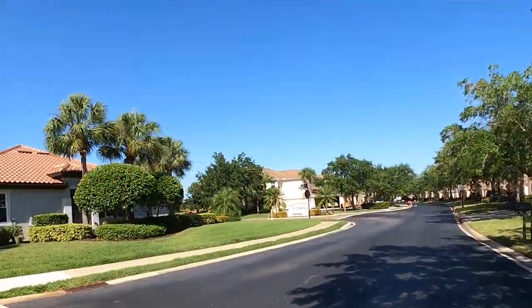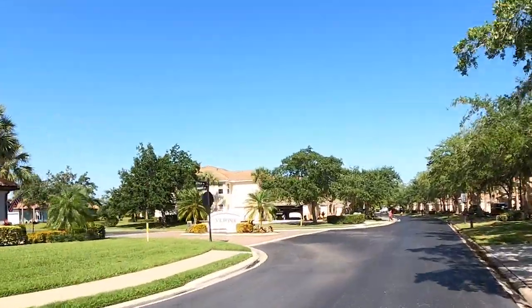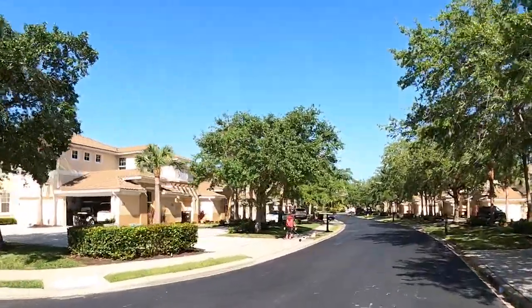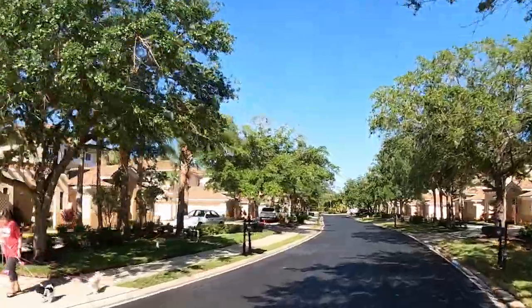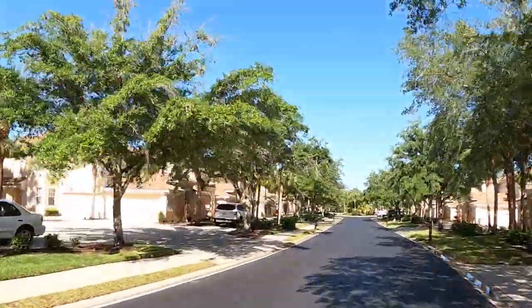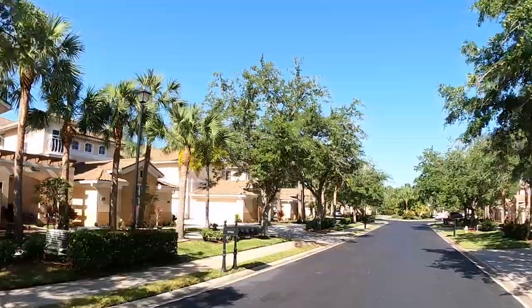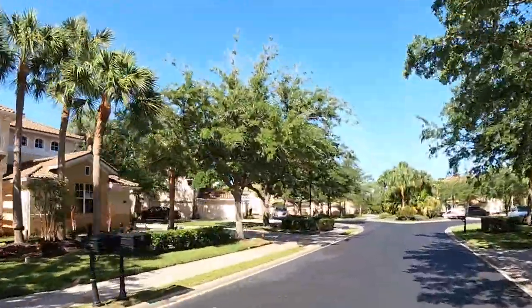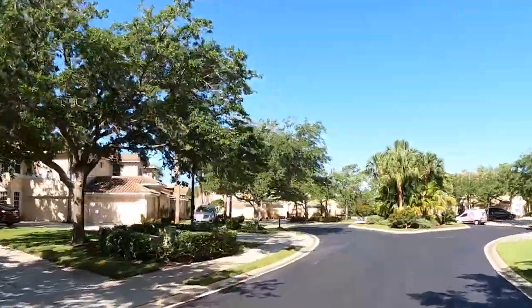Pelican Preserve was started in 2001 and they completed construction in 2020 — many years in the making — and it is a huge community. There are over 1,100 acres and 2,500 front doors in this neighborhood.